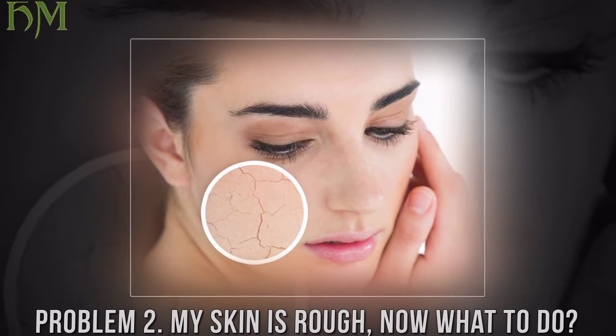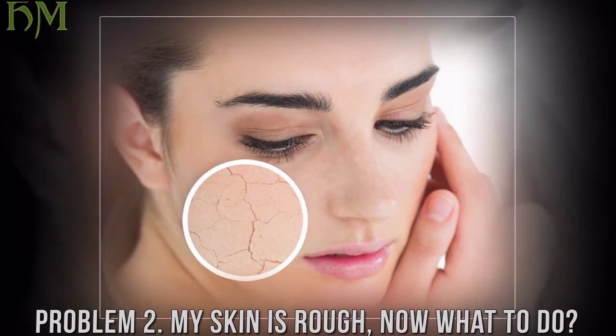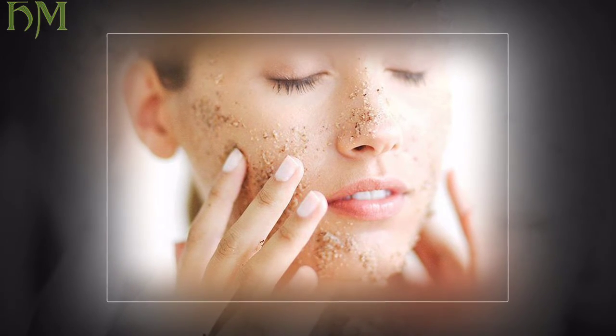Cause: most probably you have dry, rough, dull skin. Solution: exfoliate your skin once a day to get rid of dead, dull skin cells. This improves the hydration you get afterward with lotions, toners, and moisturizers.